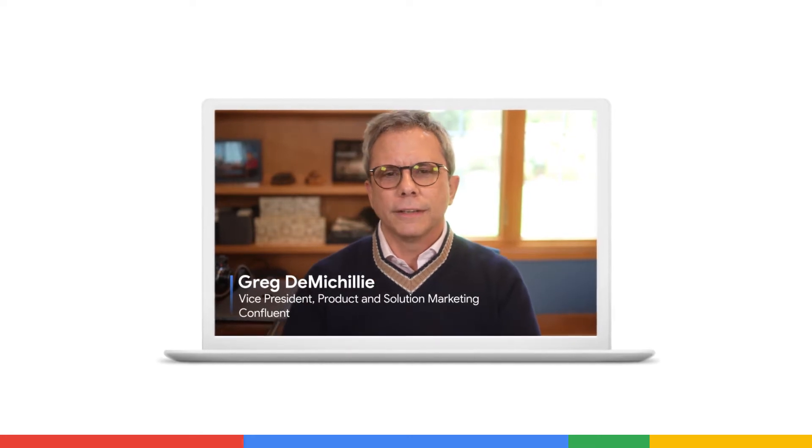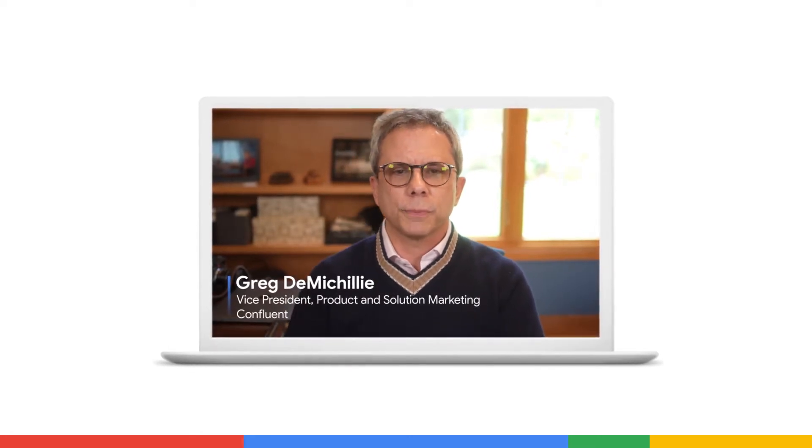Hi, my name is Greg DiMischelli. I'm the Vice President of Product and Solutions Marketing at Confluent. I wanted to share with you three emerging patterns that I've seen for how companies are harnessing the power of Apache Kafka and our data streaming platform to migrate, augment, and innovate their data strategy on Google Cloud.